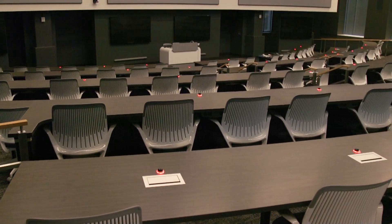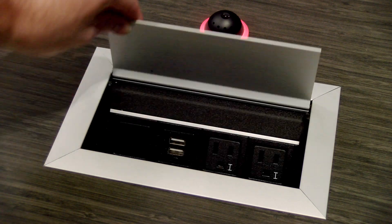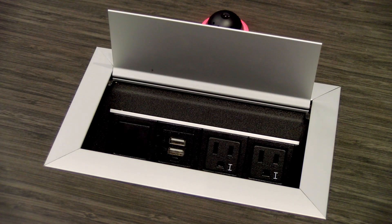The interactive teaching theater seats 160 learners and is used for lectures and guest speakers. Each seat comes equipped with a charging station and microphone. Six oversized screens ensure a clear and unobstructed view in the auditorium-style room.